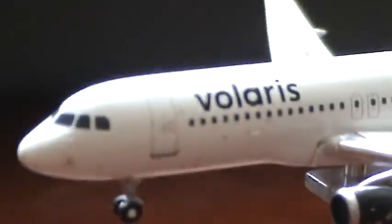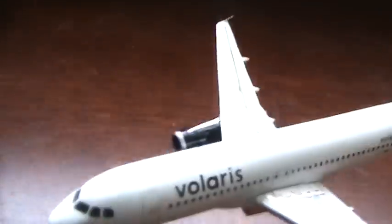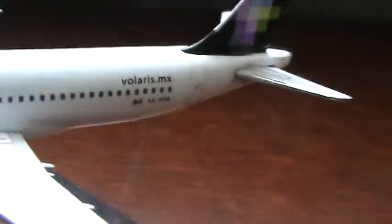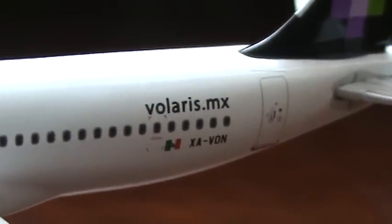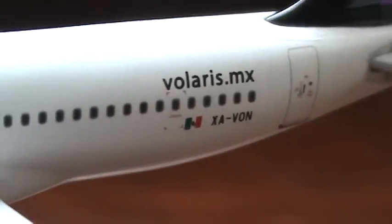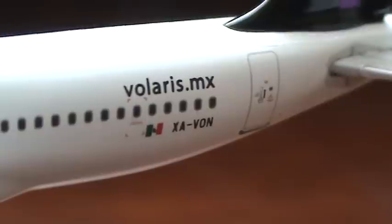We have emergency exits, two exits, black winglets, and engines with the Volaris logo on them, which is really nice. Volaris usually puts a name on each of their planes, but for some reason this one doesn't. On the wing there's a nice delivery livery, and the registration on the wing is visible.